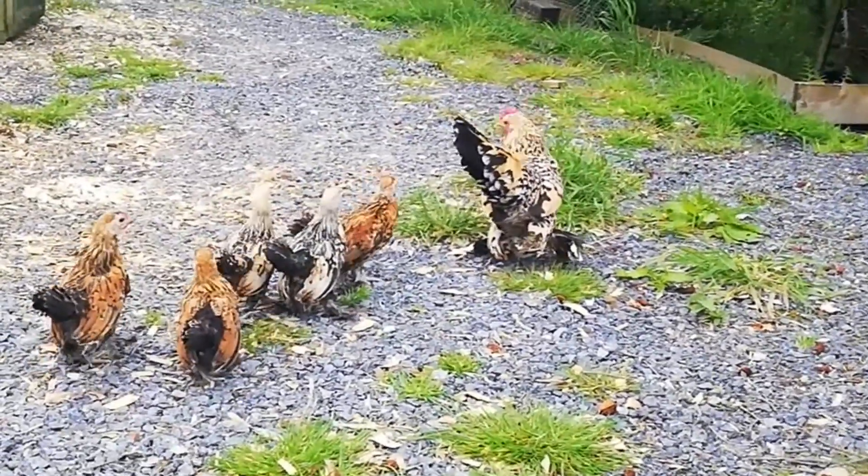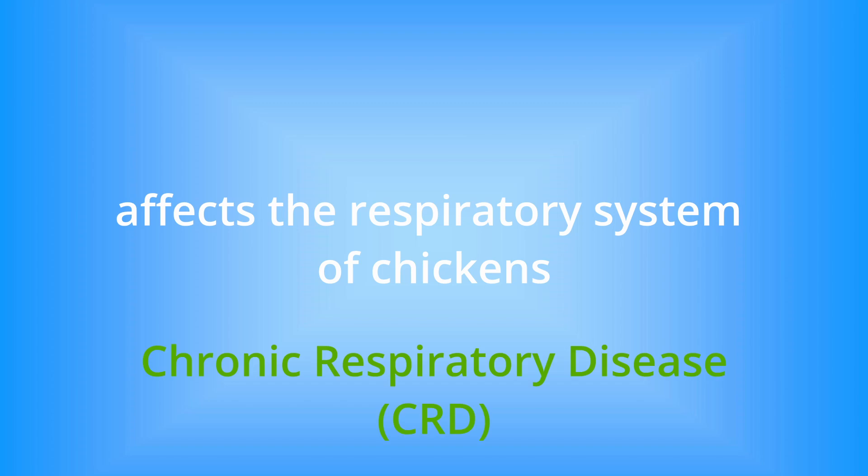First things first, what exactly is Mycoplasma gallosepticum, often referred to as MG? It's a bacterium that affects the respiratory system of chickens, causing a condition known as chronic respiratory disease, or CRD.